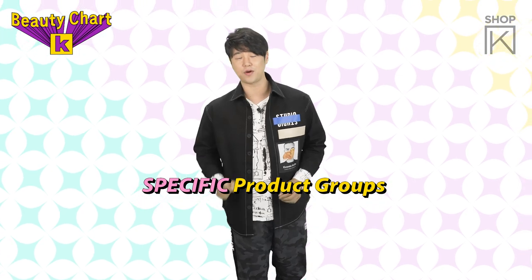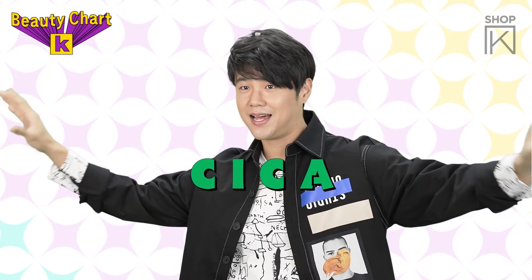Alright guys, what is next? We have our subcharts. Every week we bring you the K-beauty products that are the highest in sales, but we also bring you the subcharts with a closer look at targeted product groupings. The topic for this week — we're going to be looking at products with the it ingredient: Cica. Let's go.